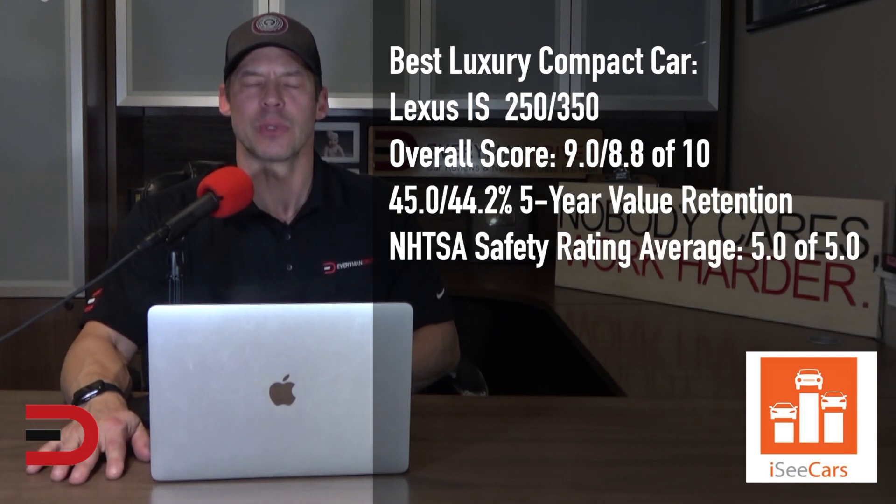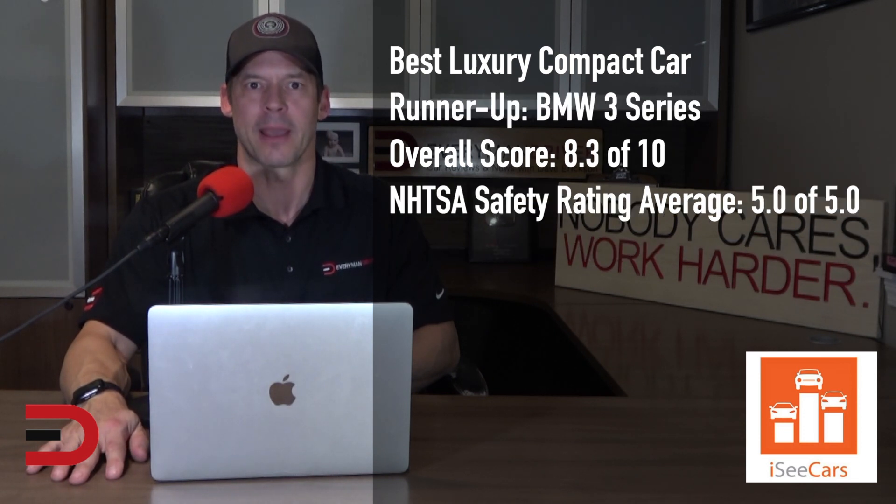The top spot for the best luxury compact car goes to the Lexus IS 250 and 350, which share a platform with the Corolla from Toyota. The Lexus IS is known for its reliability and sophisticated interior, and it also has a full suite of safety features. In the runner-up position for the best luxury compact car is the BMW 3 Series. As one of the most popular small luxury cars available, it has above-average reliability for its class, boasts a perfect safety score, and is fun to drive thanks to its sporty handling and strong engine options.